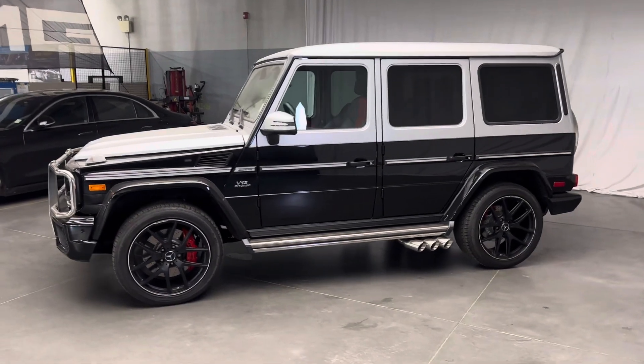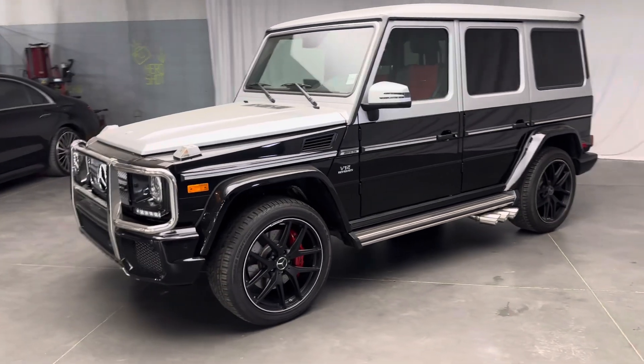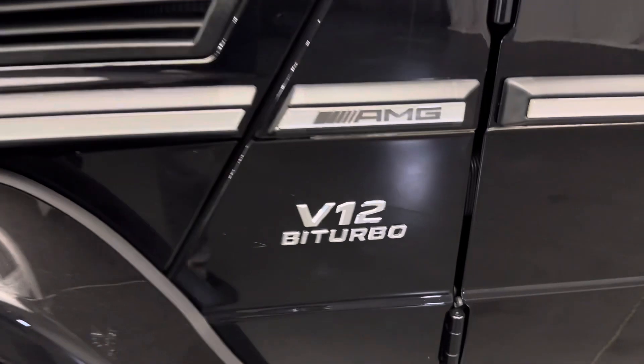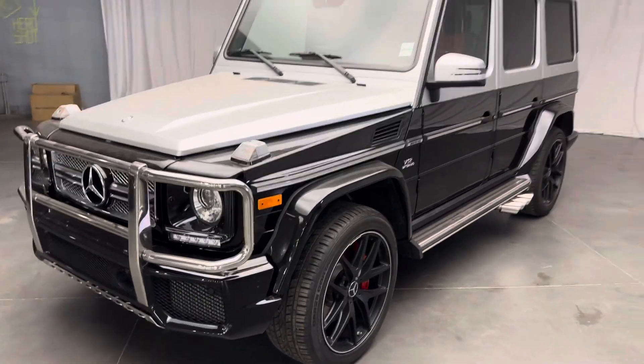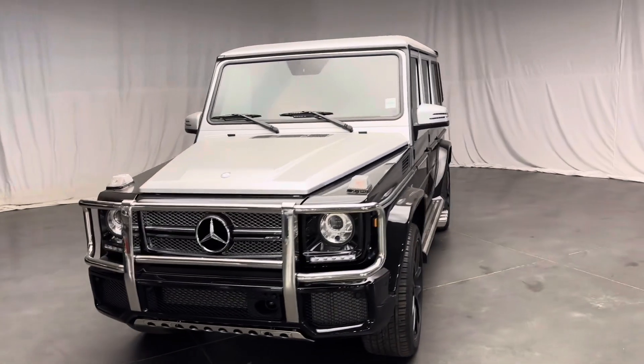Hi, Naveen giving you a quick walk-around video of our 2017 G65 AMG. It's a V12 bi-turbo engine, handcrafted AMG. The color you see here is black, but the silver color is not the original paint — it's a wrap on the car.